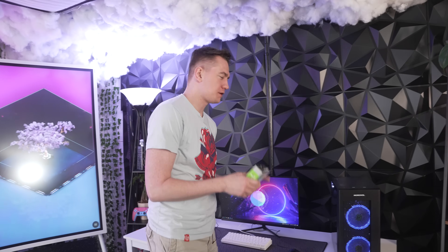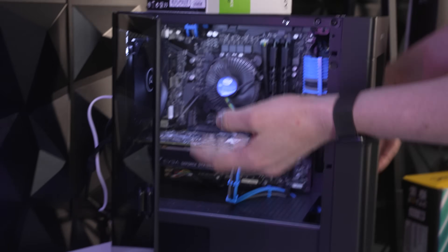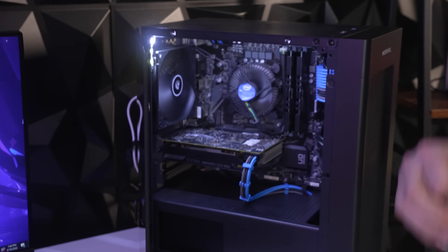So we're gonna be putting this GPU into this PC over here, which has got an i3-10100F and 16 gigs of RAM. We're gonna get rid of that 1060 and put this bad boy in there to see exactly how it performs. And we'll compare it to the integrated graphics on some of the things out there.